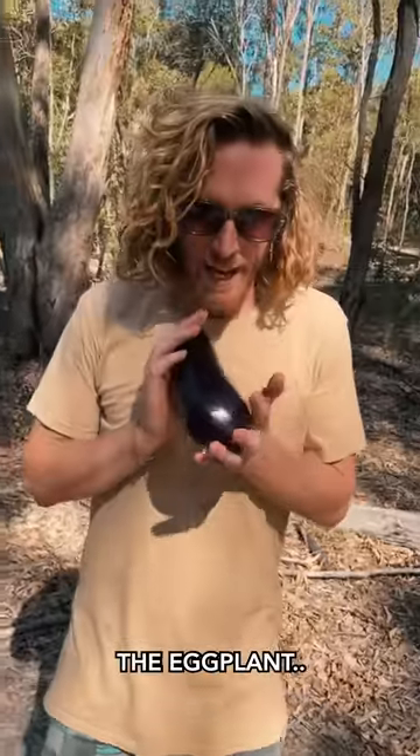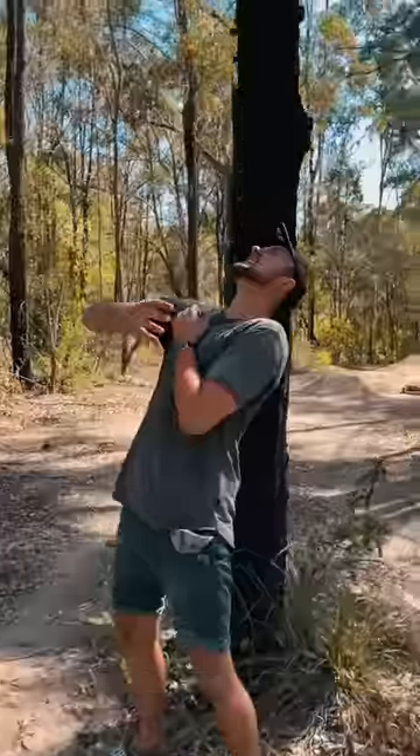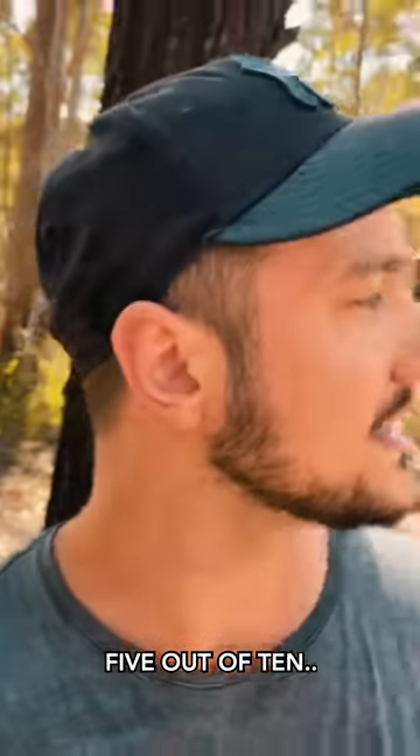The eggplant, also known as the cock. I'll give that like a five out of ten. That was pretty painful.